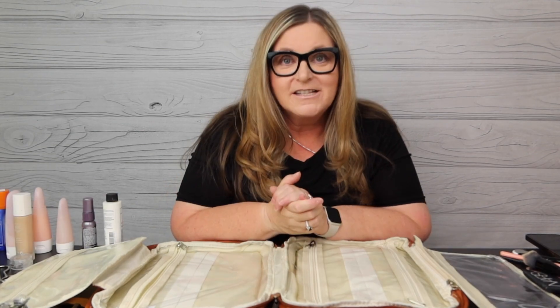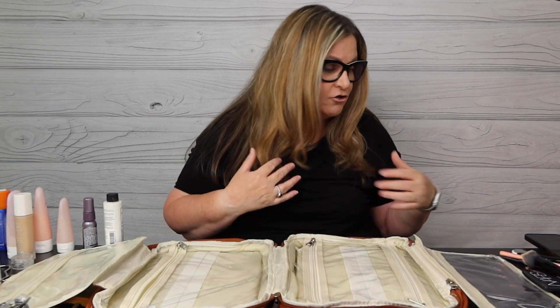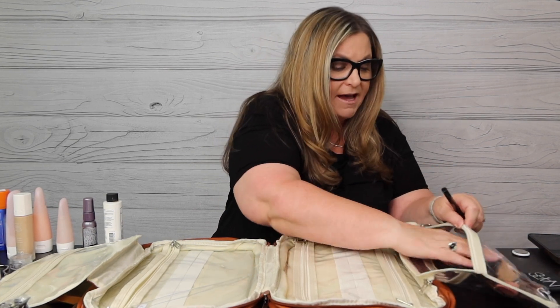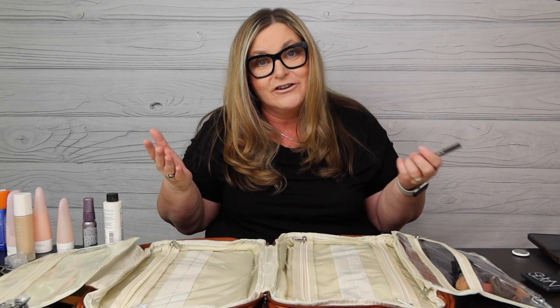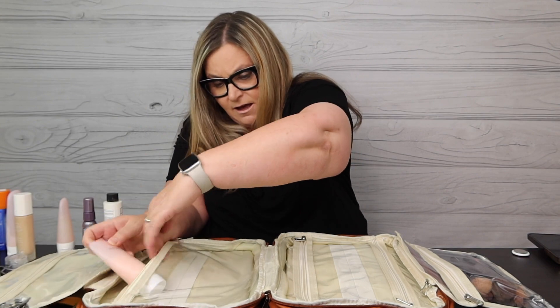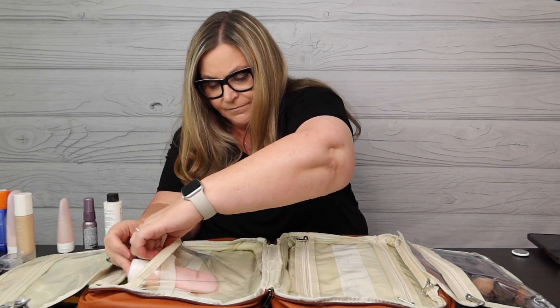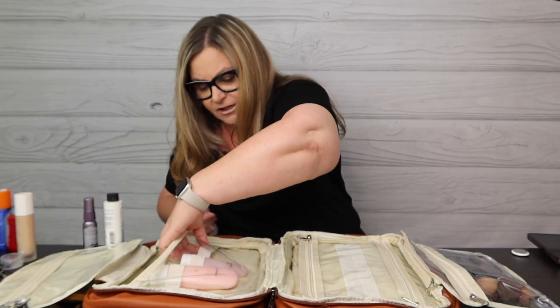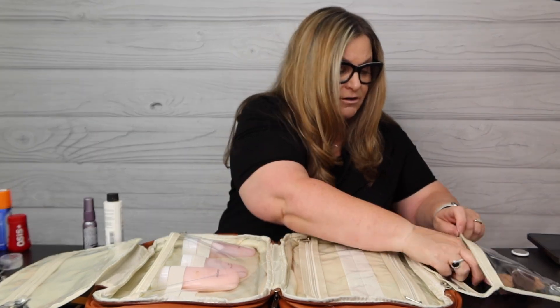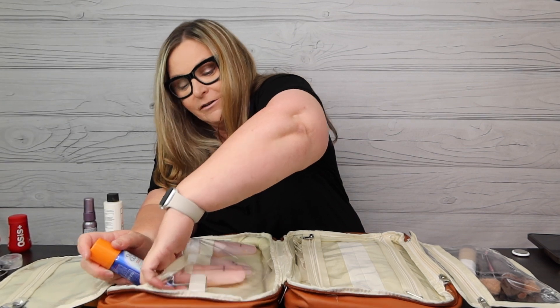Let's fill it up with some toiletries like we're ready to go on a trip and see how it looks. I've grabbed some of my most important travel items starting with makeup brushes. Because brushes get dirty, I'll put them in the clear plastic makeup bag, along with my eyeliner — that's where I'd look to find it. Then I can put in my shampoo, face wash, and conditioner. My Fenty Beauty I'll put in with the brushes since those can be washed.